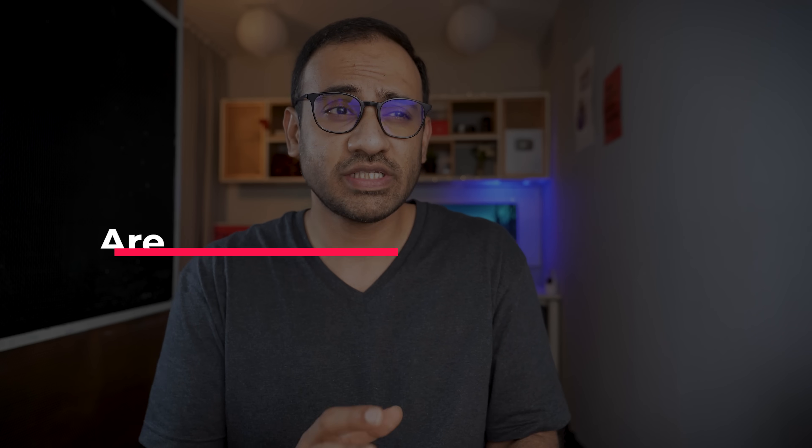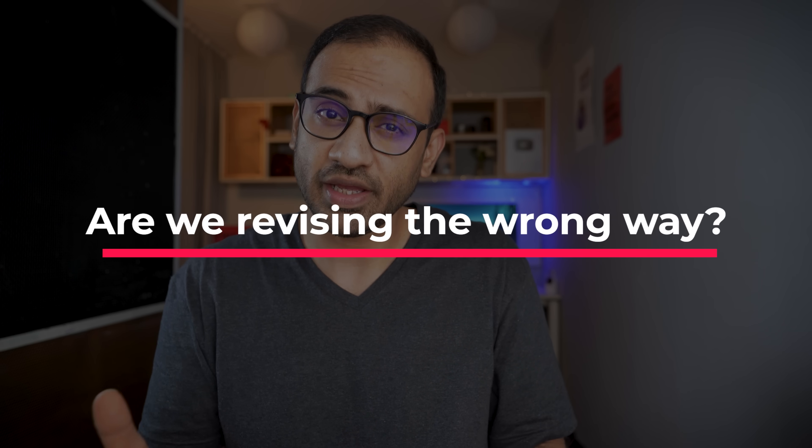Have you ever faced a problem when you went for an exam and couldn't answer questions even though you have revised the topics multiple times? Do you find yourself confused choosing between two options? Do you ever feel frustrated that even after revising so many times, you are not able to improve your scores? Are we revising the wrong way? Is there a better way of revising?